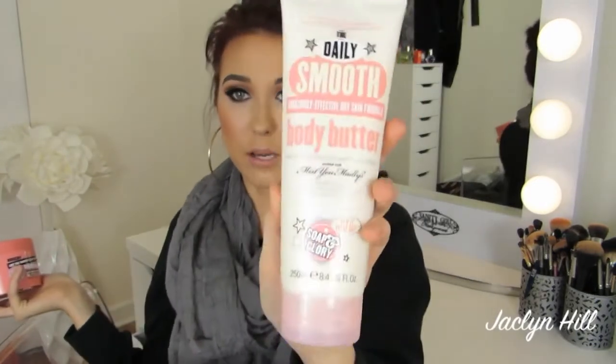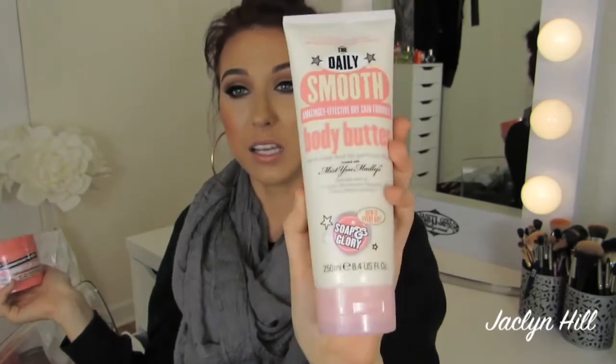Then I got two body butters, both by Soap and Glory. One is in a tub — it's called the Righteous Butter and it literally smells just like Miss Dior perfume, identical in scent, just not as strong. The other is in a tube called the Daily Smooth Amazingly Effective Dry Skin Formula Body Butter, and it smells a little more warm with vanilla in it. I love body butters all year long — I love how creamy, luxurious, and buttery they are. I also got the Wild Rose Daily Brightening and Refinishing Buff Cleanser, recommended by the lady who worked there. It's like a daily exfoliator for the face by the brand Korres.